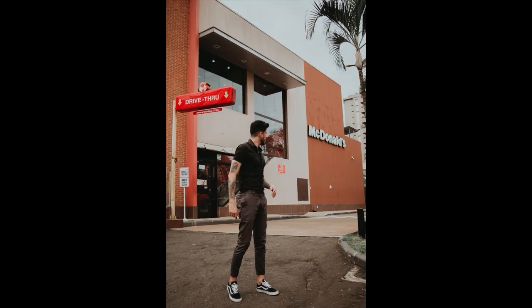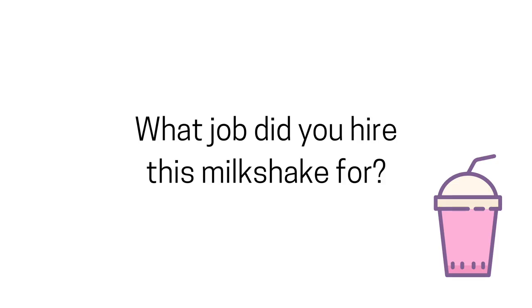What they did was have someone stand in McDonald's for 18 hours interviewing customers. What they found was that customers would always show up at 6:30 in the morning buying a milkshake. Seeing this behavior consistently over time, they wanted to understand why people would show up and buy a milkshake at 6:30 a.m. every single day. So they literally confronted these customers and asked, 'What job does your milkshake do for you?'